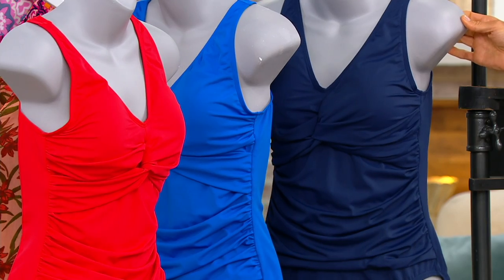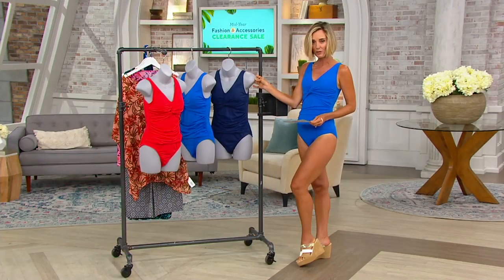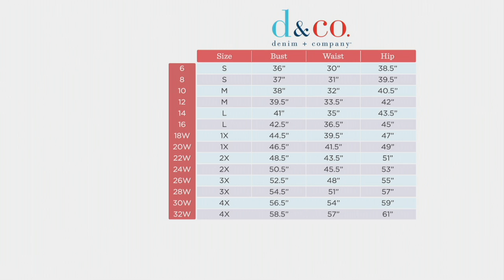Five easy payments of $7 do go away at the end of the day. Let's talk sizing. Just remember every QVC swimsuit style has a chart attached to it, so you can always check it out on .com. Follow your true Denim and Company size. If you don't know what that is, plug your bust, waist, and hip into our chart and make sure it works for you.